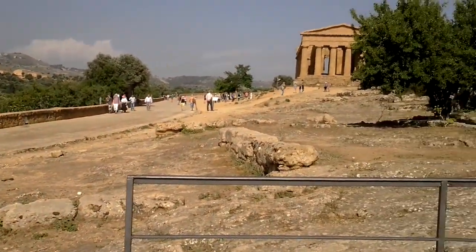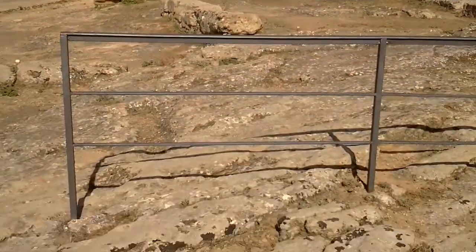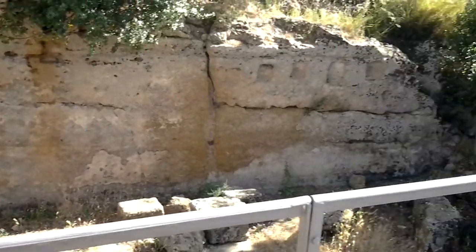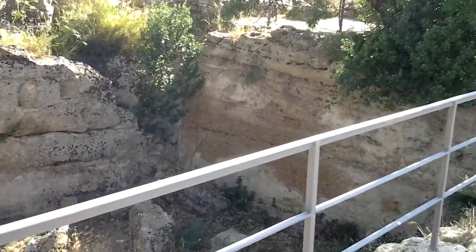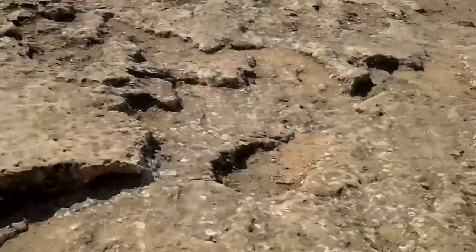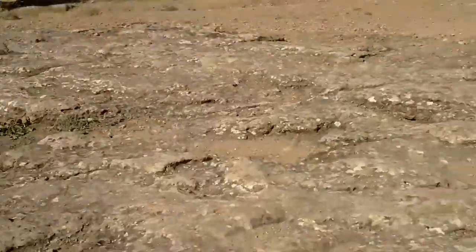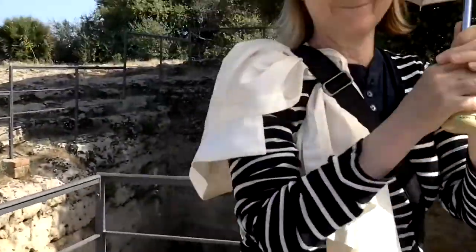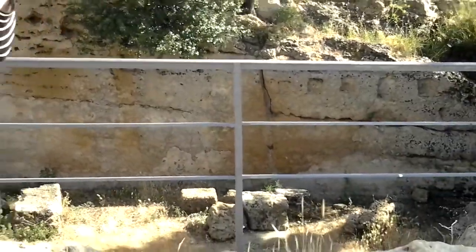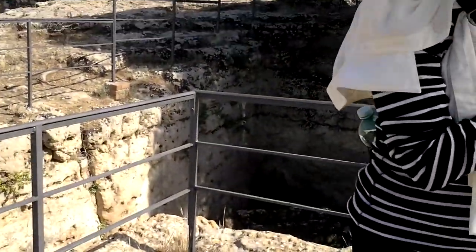This is in the Valley of the Temples in Agrigento. I'll try to get my associate in the picture just because it gives a sense of perspective of the size of the temple.